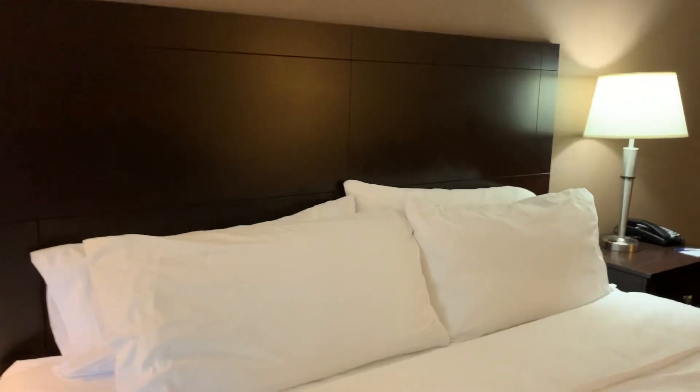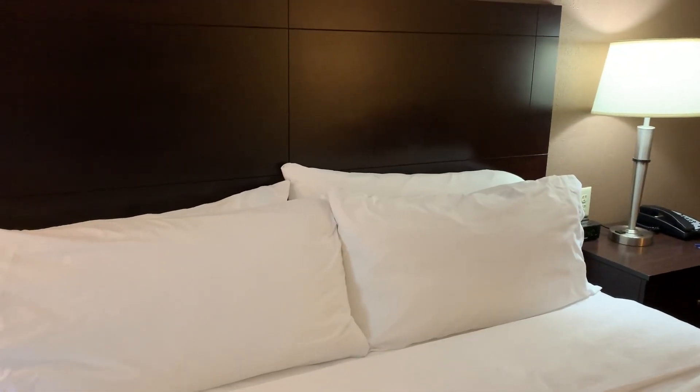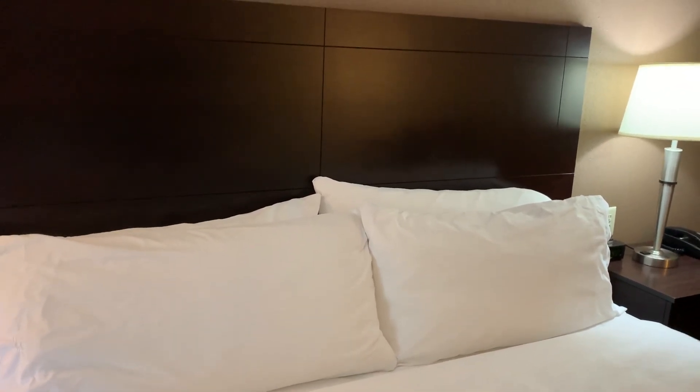Holiday Inn Express, Washington, PA — one king. Enjoy! You can find it on Priceline; I got it under a three-star express deal. Thanks for watching.